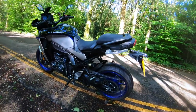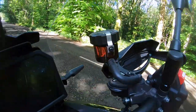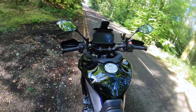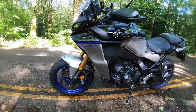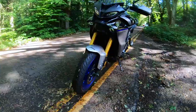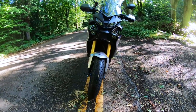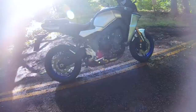A couple of videos ago I rode the Tracer 9 GT — 890cc, triple cylinder engine, really nice bike. It ticks so many boxes in terms of touring, commuting, put boxes on it, all that kind of stuff. But I just felt it was a little bit underpowered when pulling away — it seemed to lack a little bit of torque.